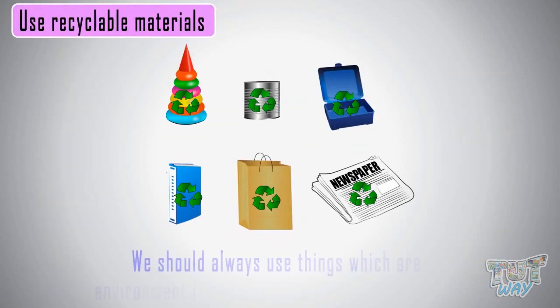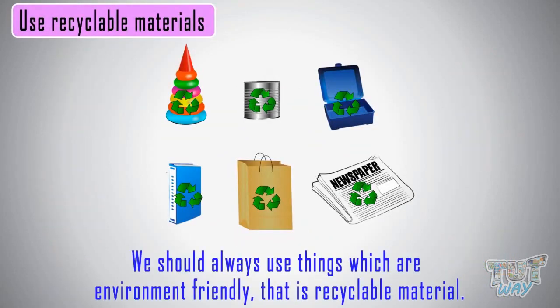We should always use things which are environment friendly, that is recyclable materials.